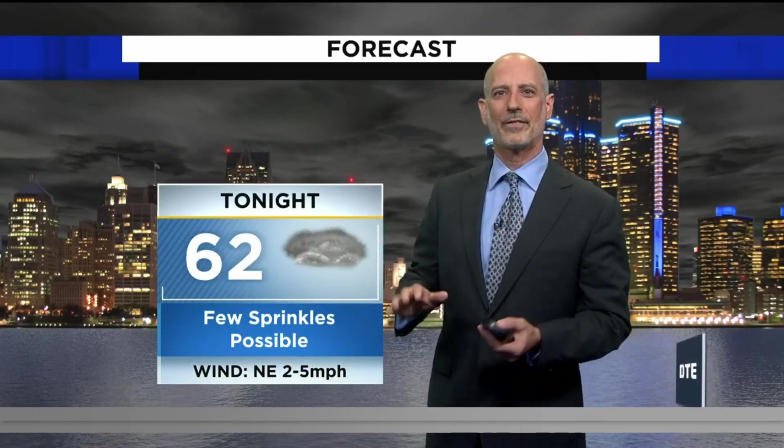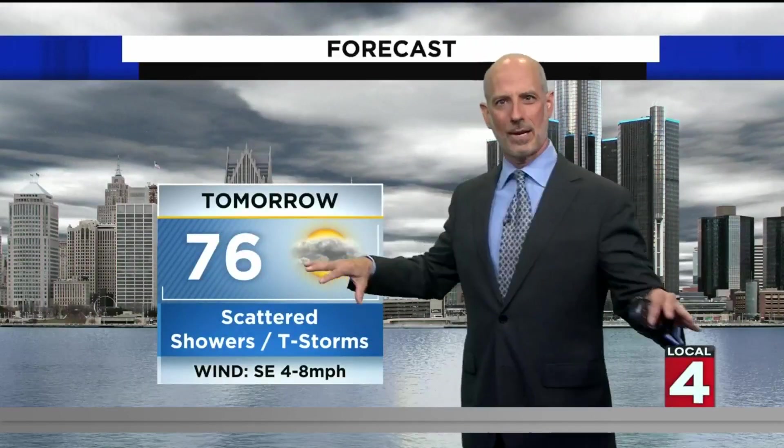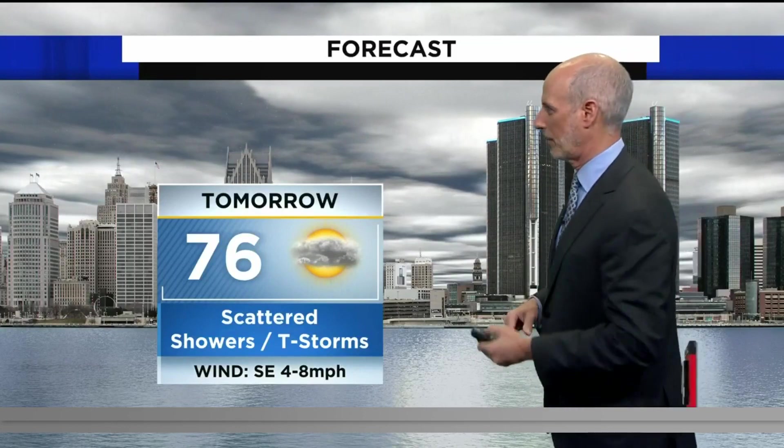62 degrees is the overnight low — again, a few sprinkles, maybe a scattered shower possible. The wind remains light. And then tomorrow, 76 degrees with scattered showers and storms, but there will be a lot of space in between them. So watch our app's real-time radar, and you can just kind of plan when to go out and take that jog or that little walk around the block with the dog.